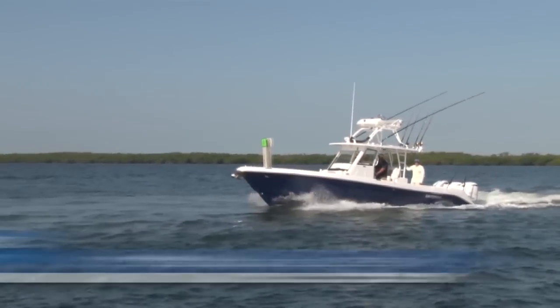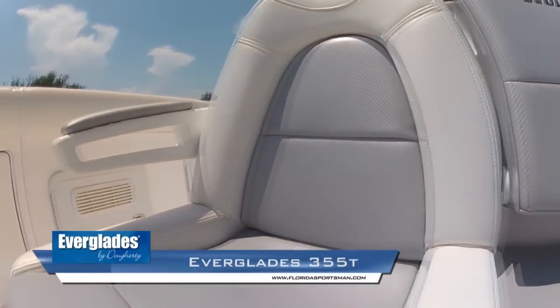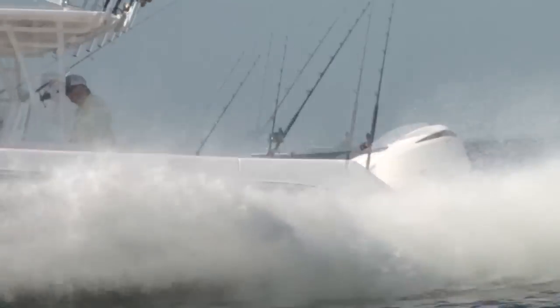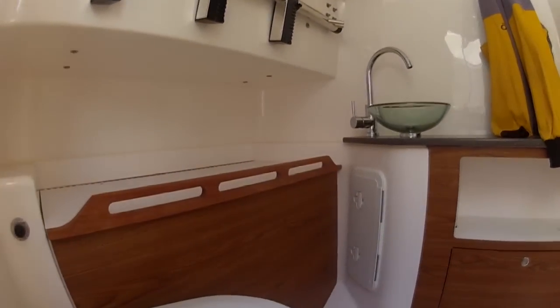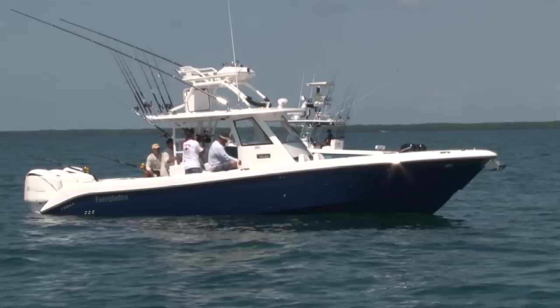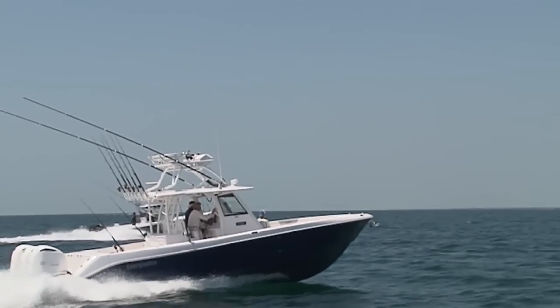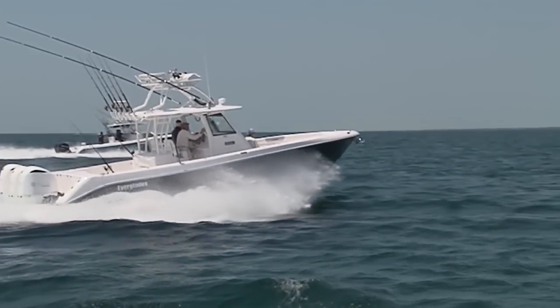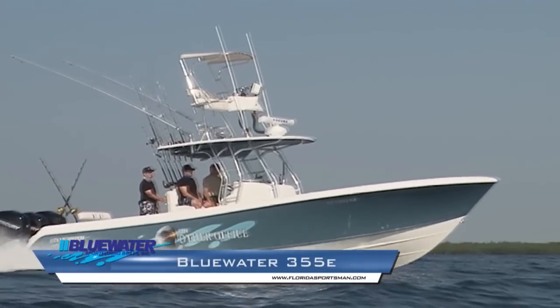The Everglades 355 CC is a serious fishing machine that hasn't forgotten the family, with plush seating in the bow. The overall length is 35 feet 4 inches with a 10-foot 8-inch beam. It contains 200 gallons of fish boxes and 80 gallons of live wells. The center console houses a china bowl head, and the 35-gallon freshwater tank supplies a built-in sink and shower. Maximum allowed horsepower is 1,050 and fuel capacity is over 400 gallons.